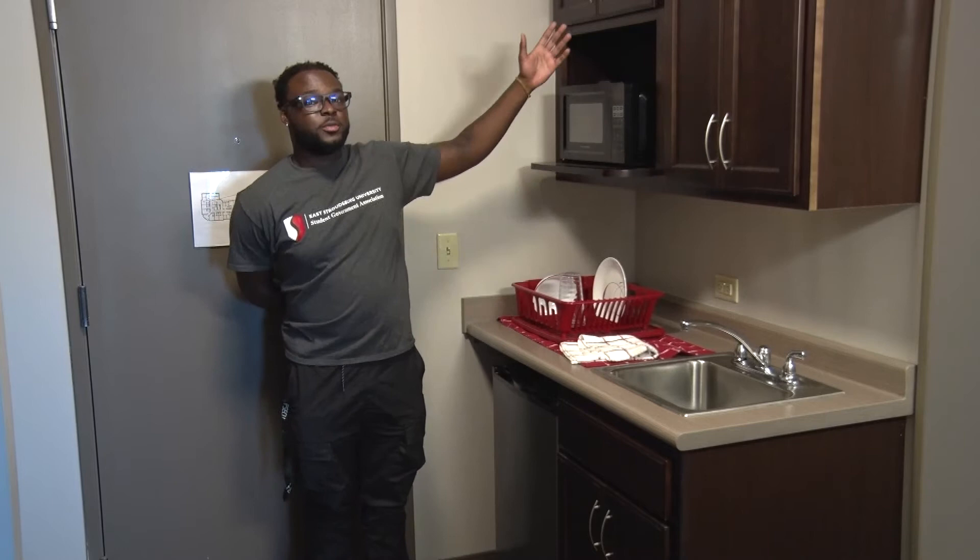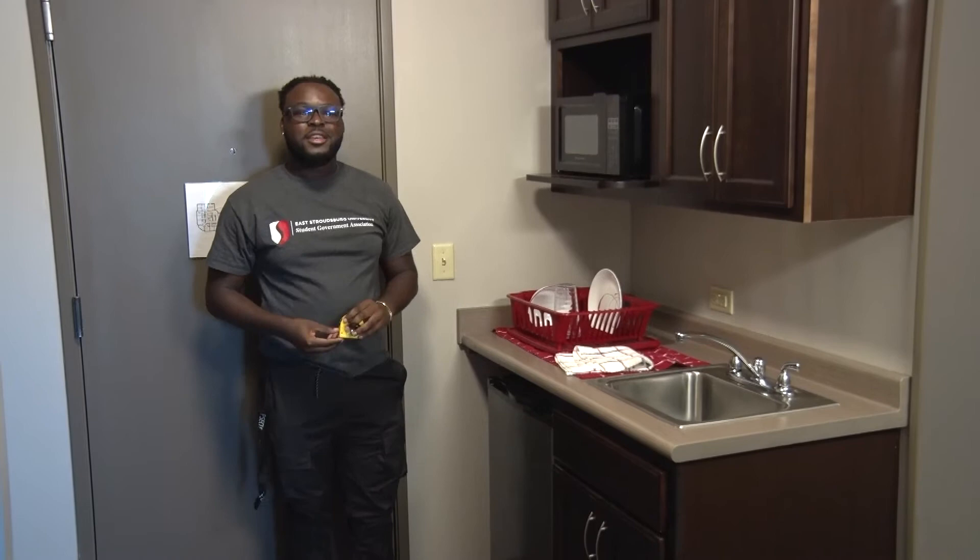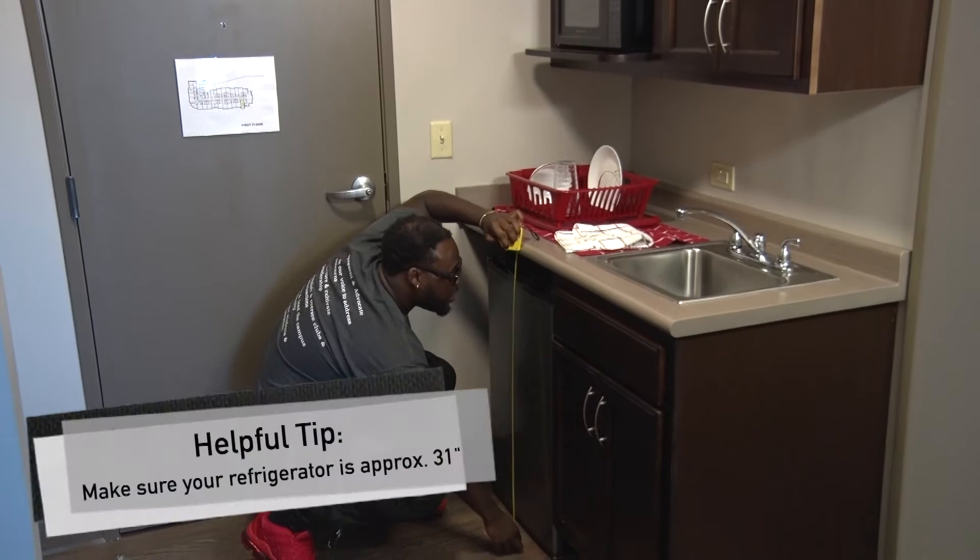So now I'm gonna show you what the suite looks like. As you're walking in you're gonna notice a lot of cupboard space right here. What about my refrigerator and how big should it be? So as you're looking over here you'll see that 3.1 cubic feet is a safe size to bring in. You still have a little extra room but I wouldn't bring it too big.